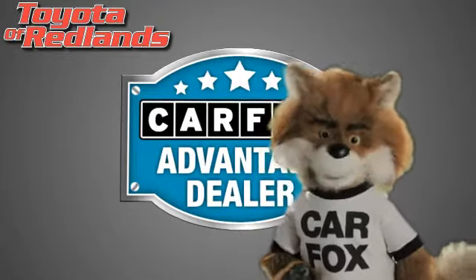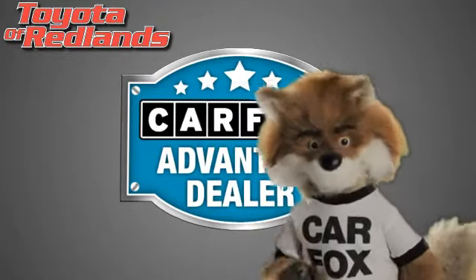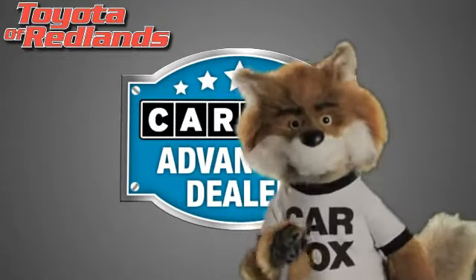Just say show me the Carfax at Toyota of Redlands, a Carfax Advantage Dealer.